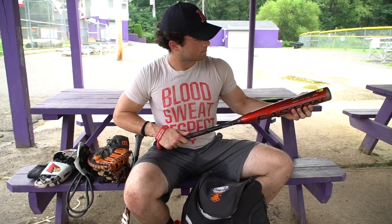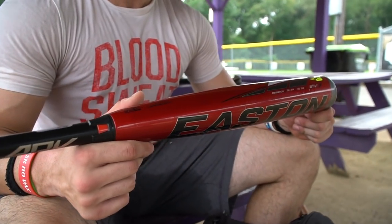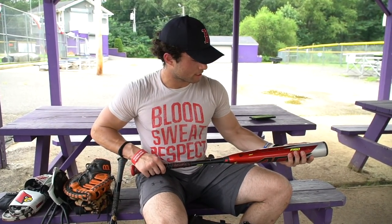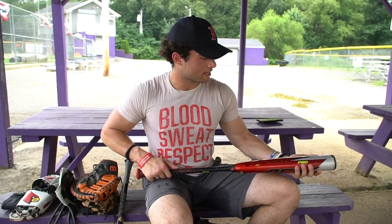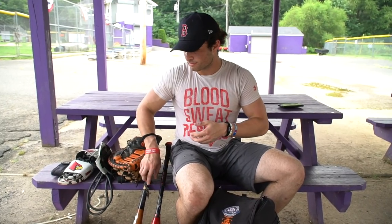This is the Easton ADV 360, minus 3, 34/31. This is my high school bat. Nowadays at Perfect Game it's wood bat only, but when I'm allowed to use metal this is my go-to. Love the pop and the sound when you find the sweet spot. It's also balanced — a lot of composite and power-loaded bats are end-weighted, but this one is balanced and I feel like I get to the zone really fast. I've always been an Easton guy for metal and a Marucci AP5 guy for wood.